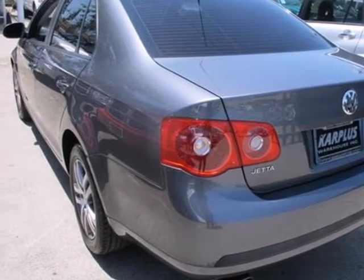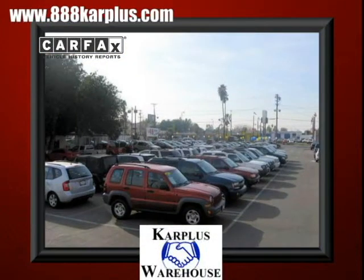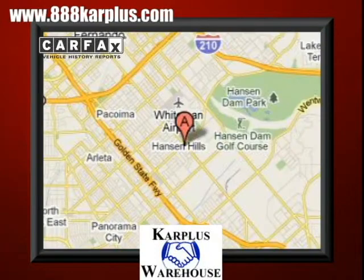See it for yourself today. For over 20 years, Car Plus Warehouse has delivered the best vehicles, conveniently located at 10103 San Fernando Road in Pacoima, California.